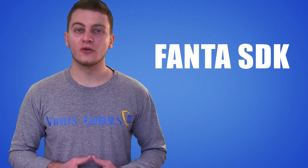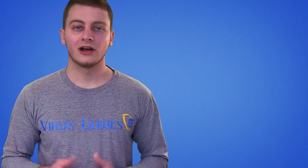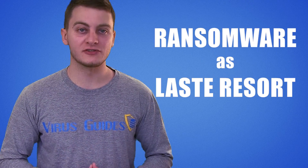Such a trojan is the so-called Fanta SDK app. Again, according to BleepingComputer, the other type of Android Trojan ransomware tries to utilize ransomware as a last resort.